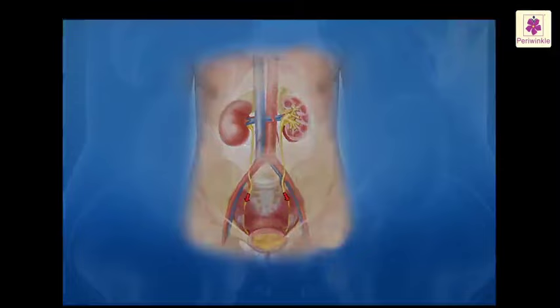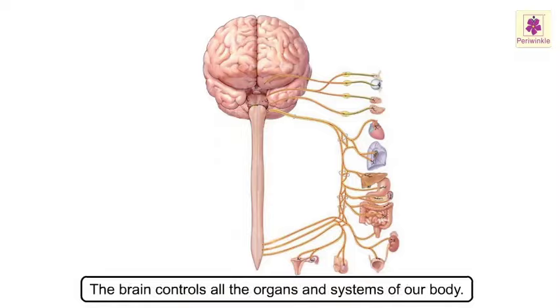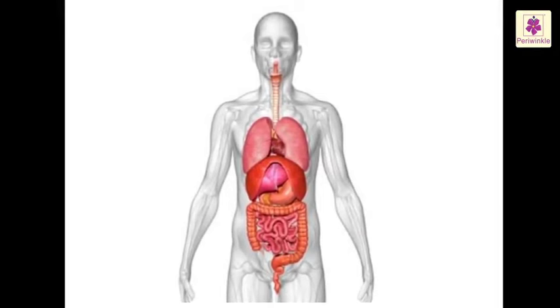Organ System. When a group of organs cooperate to carry out a function of the body, we call it an organ system. The brain controls all the organs and systems of our body. Our body has several systems and all the systems are interconnected. Let us now look at a few organ systems in our body and how these function.